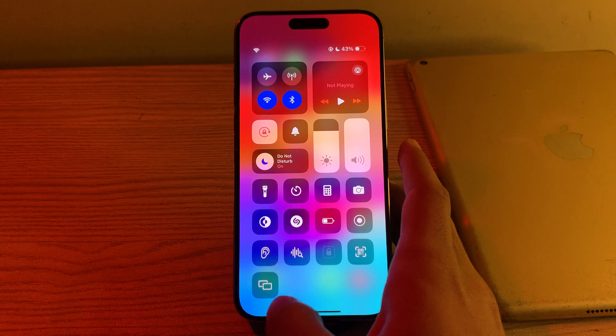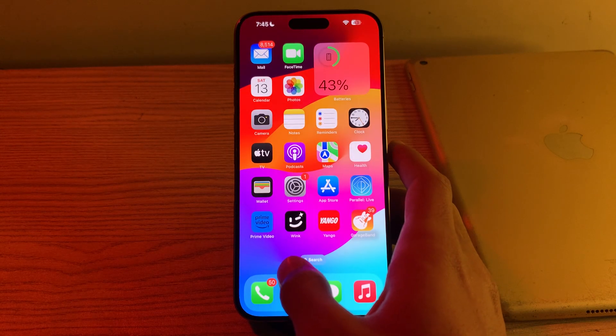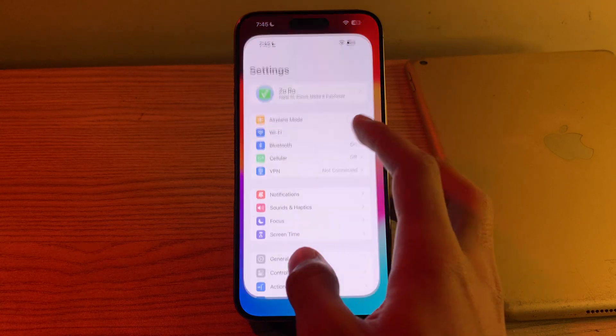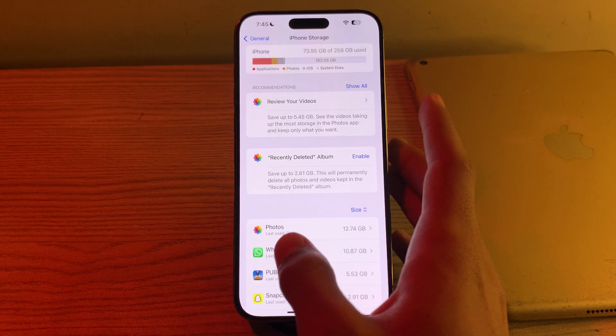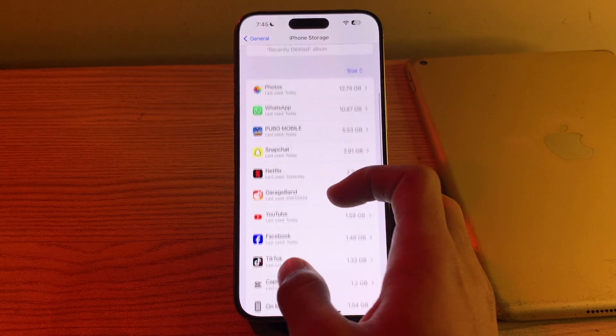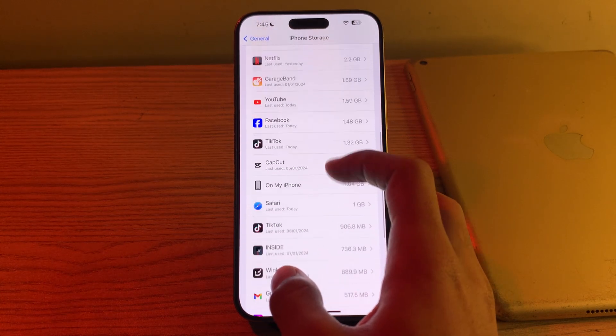After this, free up storage space. Ensure that your iPhone has sufficient available storage. If your device is running low on storage, it may affect the performance of the app. Open Settings, tap on General, tap on iPhone Storage, and check your available space. If you see any unnecessary apps, photos, videos, or files, consider deleting them.